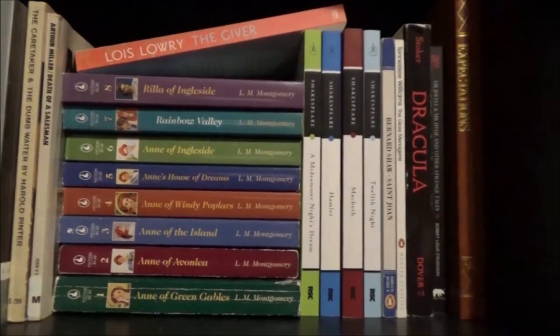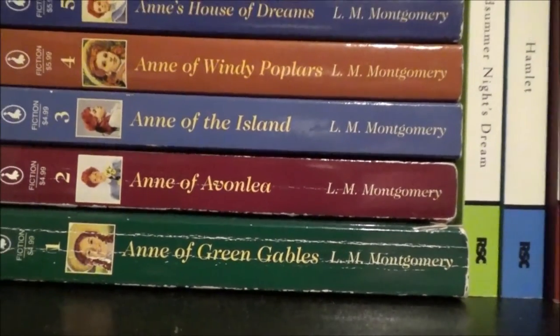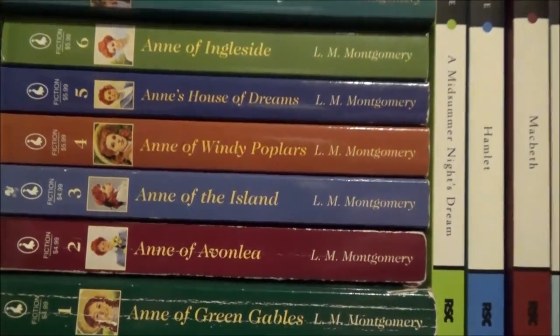This is my classics shelf. It has plays, famous works, and every kind of Anne of Green Gables book, because I got them as a gift.